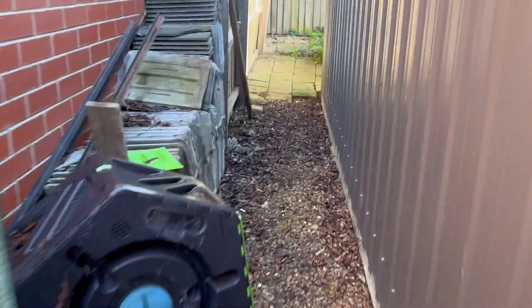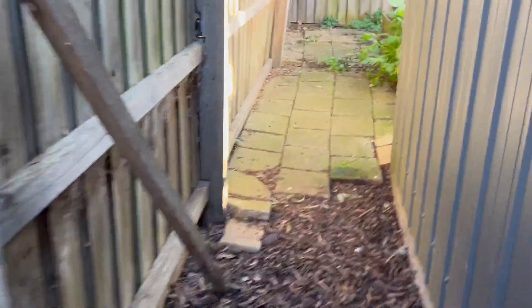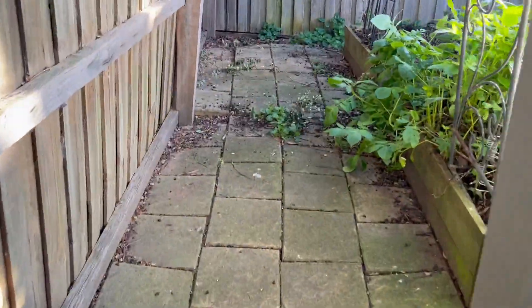This is just a little bit of the way up the side and this is my most neglected part of the garden that I don't usually show.